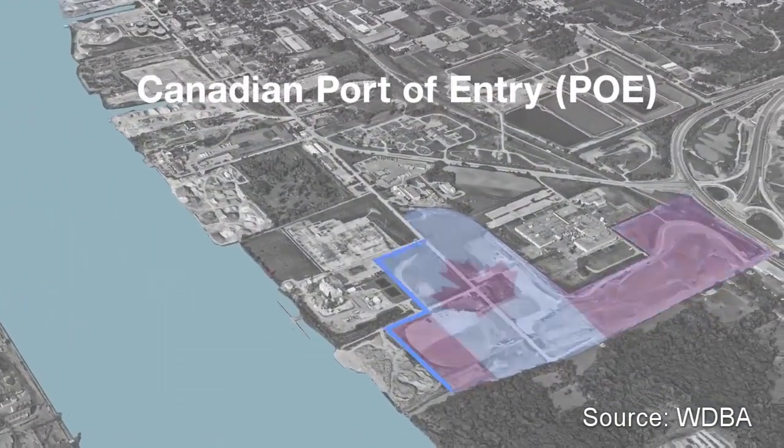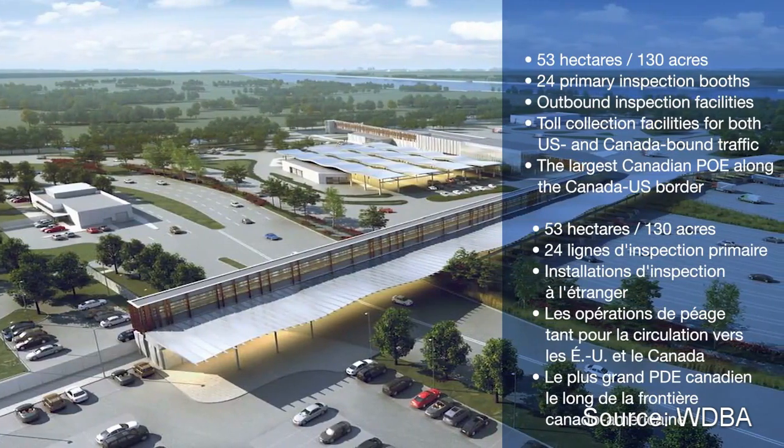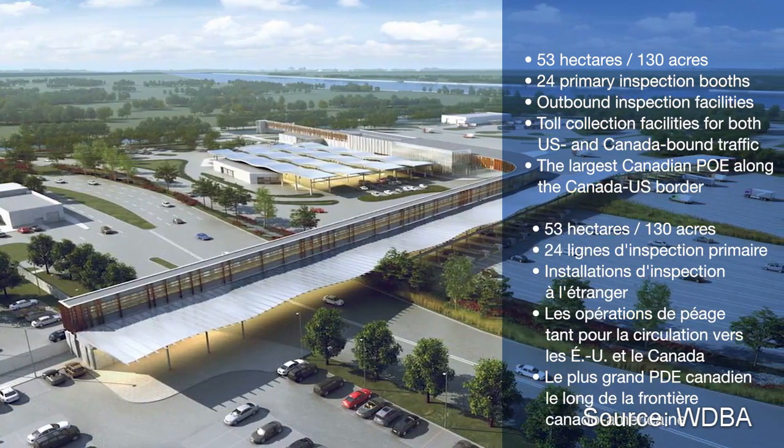The Canadian port of entry is 130 acres in size, featuring 24 primary inspection booths, outbound inspection facilities, and toll collection facilities for both U.S. and Canada bound traffic.